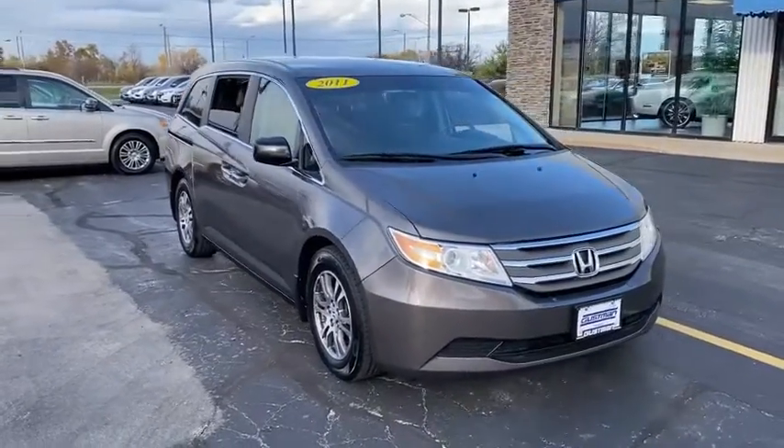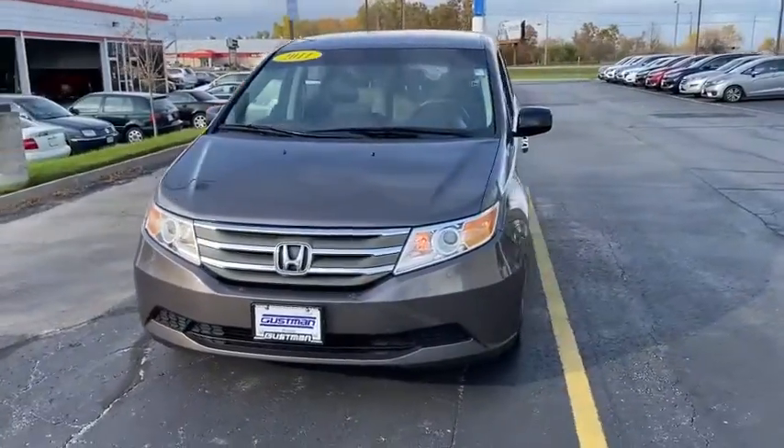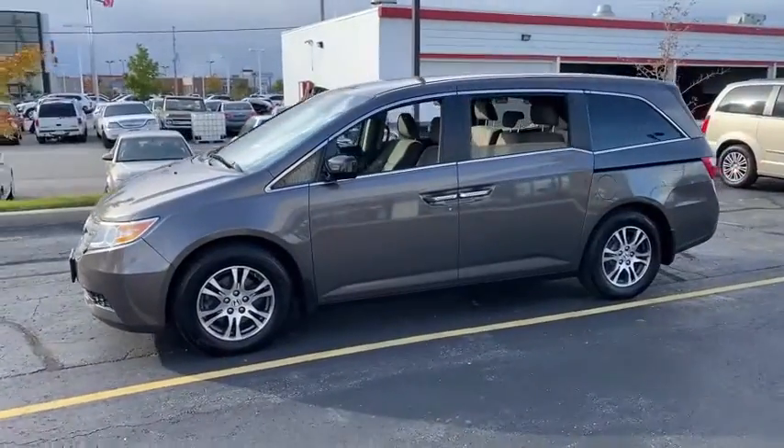Looking for the right vehicle? Check out the 2011 Honda Odyssey. The Honda Odyssey is a showcase of distinguished style, captivating technology, and advanced safety features. A must for all families.